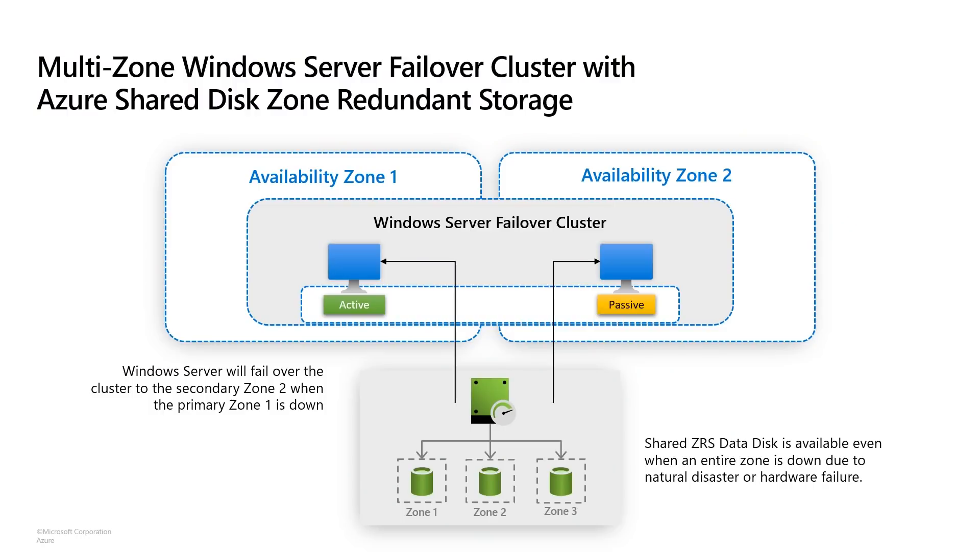Now, imagine using ZRS disks in a shared disk configuration — attaching the same ZRS disk to VMs in three different zones, providing your workload with the ultimate protection for high availability. Only possible on Azure. The configuration may look something like this: the scenario uses ZRS for cluster or distributed applications like SQL Server FCI or SAP SCS/SSCS, leveraging Windows Server Failover Cluster with a combination of shared disk and ZRS. Here you have a shared ZRS disk with replicas in all three zones, mounted to two VMs in two different availability zones.